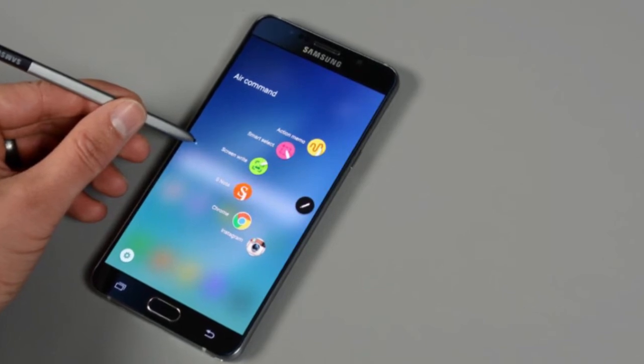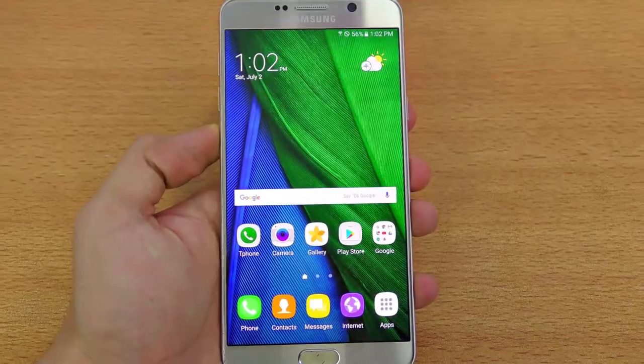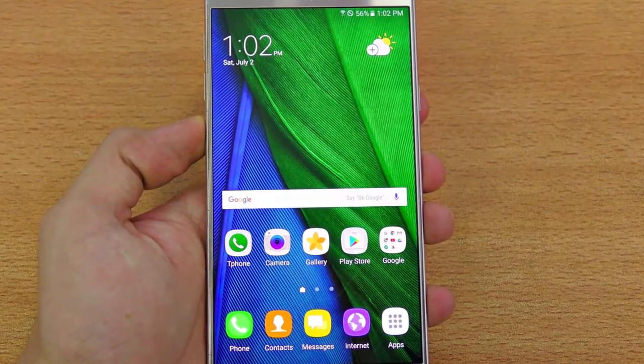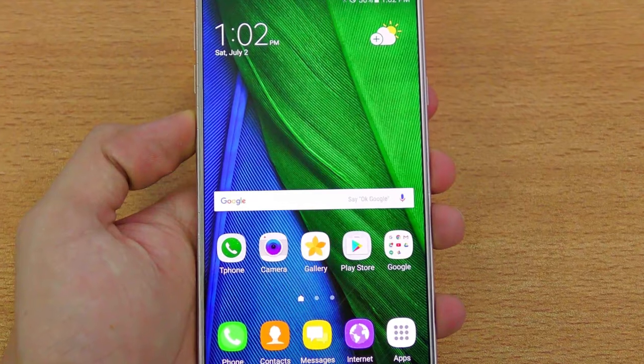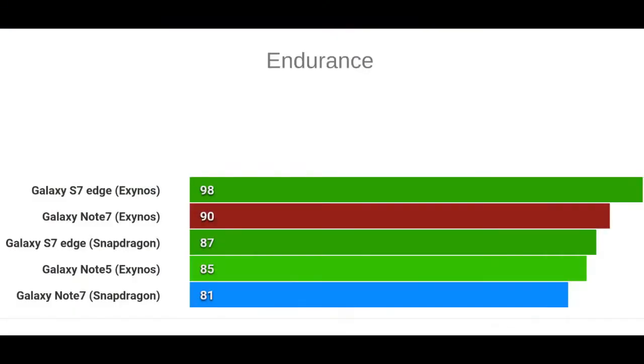The talk time and web browsing time show the biggest deviations, by 2 hours and almost 2 hours respectively. The two versions of the Galaxy S7 Edge powered by the same chipsets also show different results, but the Note 7 variants are more consistent. For example, the Exynos-based S7 Edge browsed the web 30% longer than its Snapdragon twin, while the Notes show only 20% difference. Similarly, the gap in video playback times is 20% vs. 10%; for calls it is 15% vs. 9%.